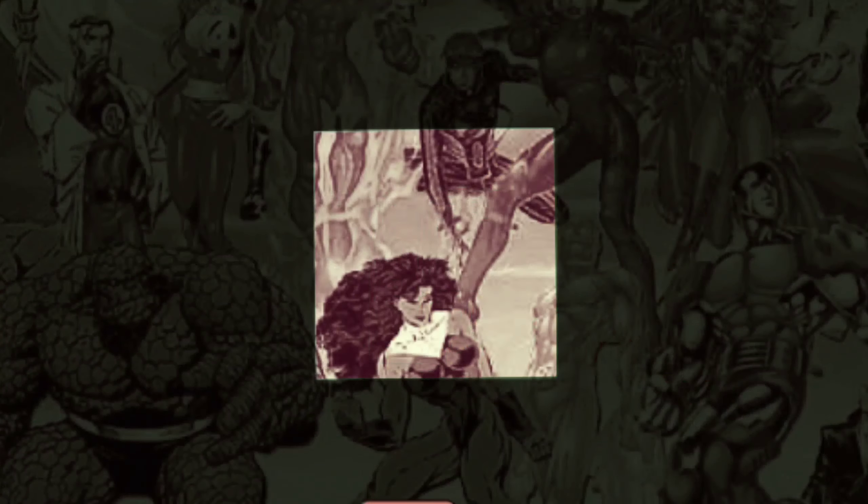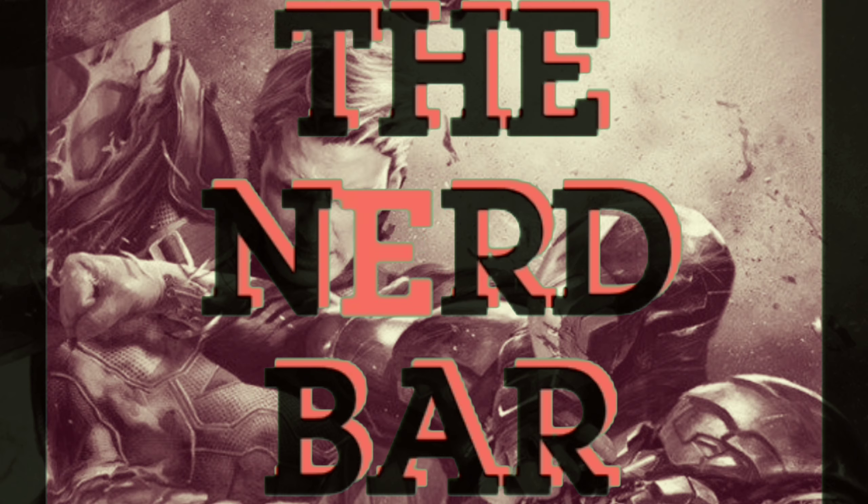Hi, good to see you. Today we're talking about Dollar Tree nerd bar finds. When you think of the Dollar Tree, you think off-brand cookies, off-brand chips, crappy toilet paper, shampoo — you don't really think about collectibles or anything like that. Well, if you're looking, you can find some pretty cool stuff.